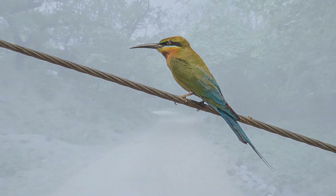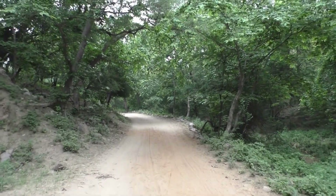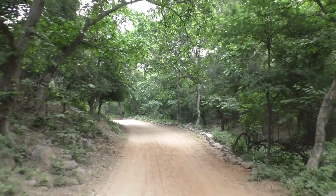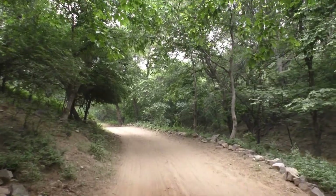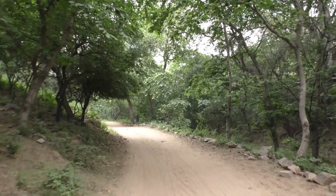As we move towards Baba Temple, which is approximately 2 kilometers from Mangar village, the ancient temple provides the status of the sacred grove of Mangar Bani. According to the locals, Baba Gudariya Das protects this Bani and punishes anyone who damages this forest.